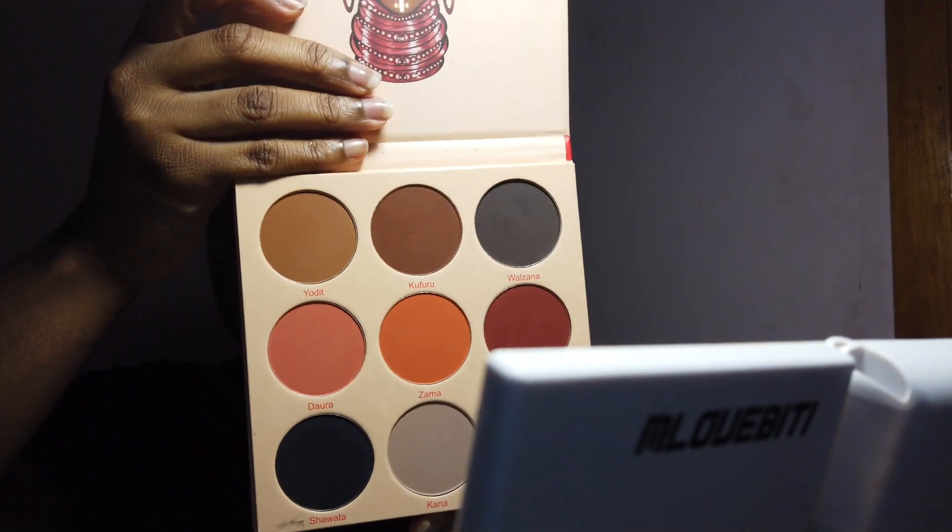I'm just winging it, so if you saw the video before with the look, that means it turned out somewhat okay. I'm going to start off with the Warrior 2 palette. I'm gonna start with this color all over the lid — this is in the color Yodit — so I'm doing Yodit all over the lid because it's kind of like a base color and it's similar to my skin or at least my foundation color. I'm using a big blending brush by NYX. Now I'm going into the color Kufuru and using a Morphe brush from the Jaclyn Hill collection — I'm going to pat that tapered into my crease.